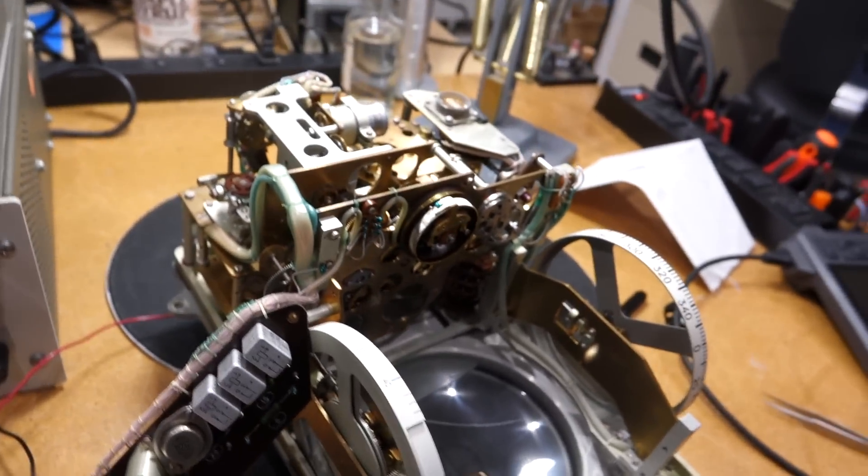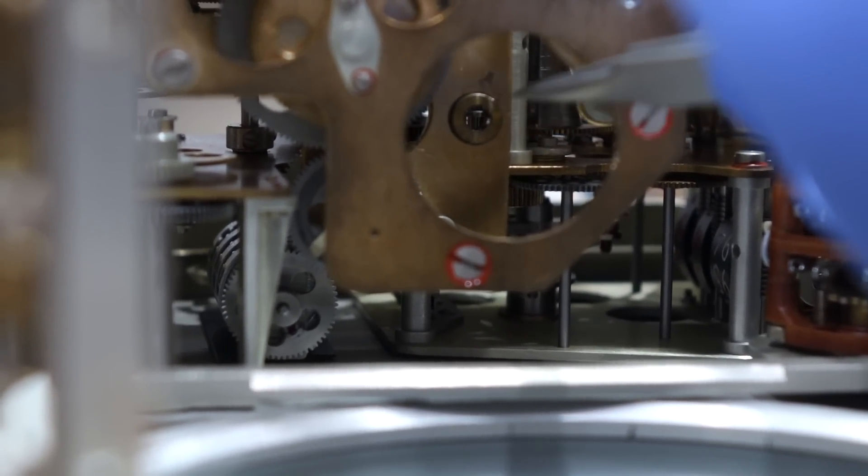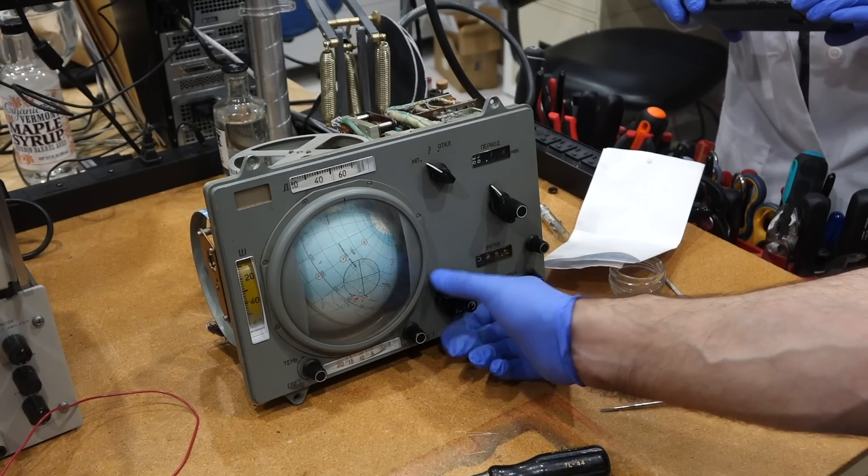Fortunately, we were able to reinsert the shaft after deburring its slightly damaged bearing. That freed up the controls, and we were able to move the globe manually.